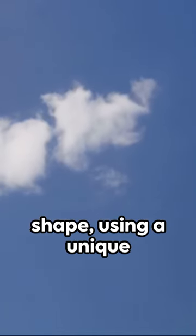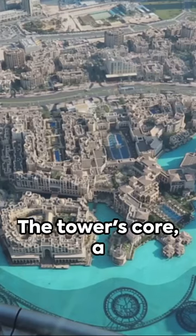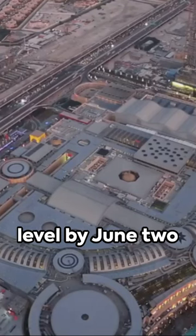As we moved into March 2005, the superstructure started to take shape. Using a unique high-strength concrete mix developed by BSF, the tower's core — a hexagonal central design — was the framework for the vertical construction, reaching its 50th level by June 2006.